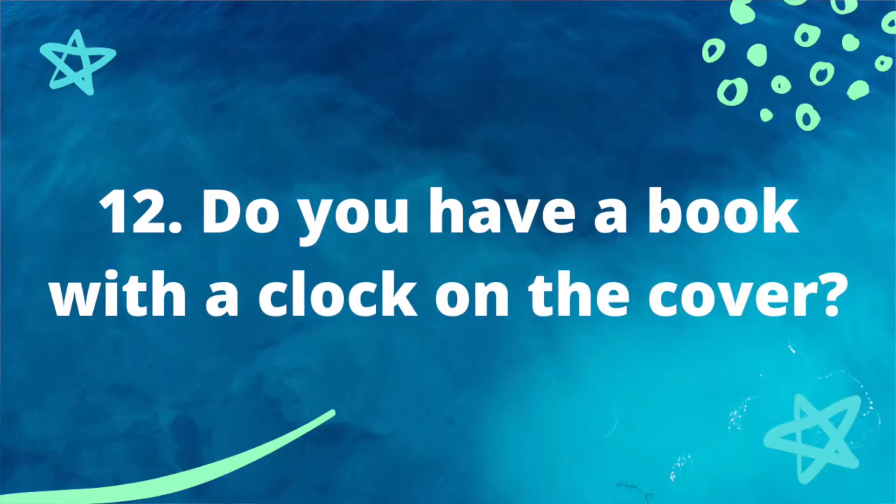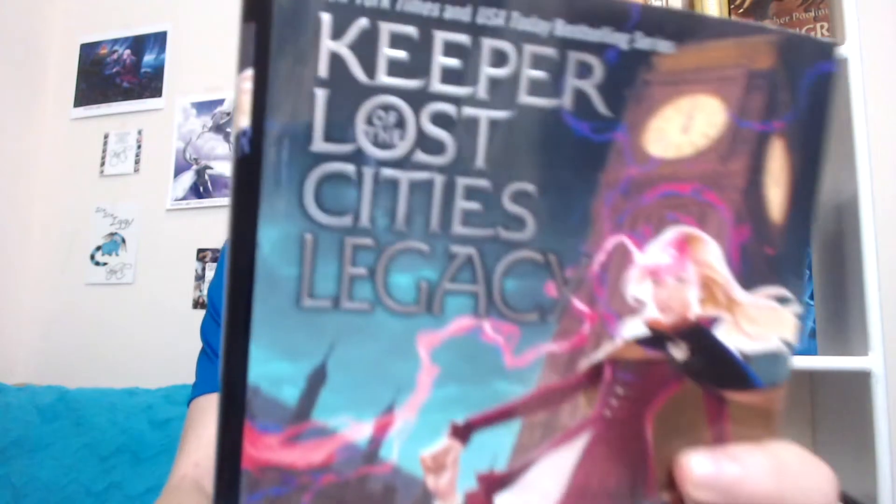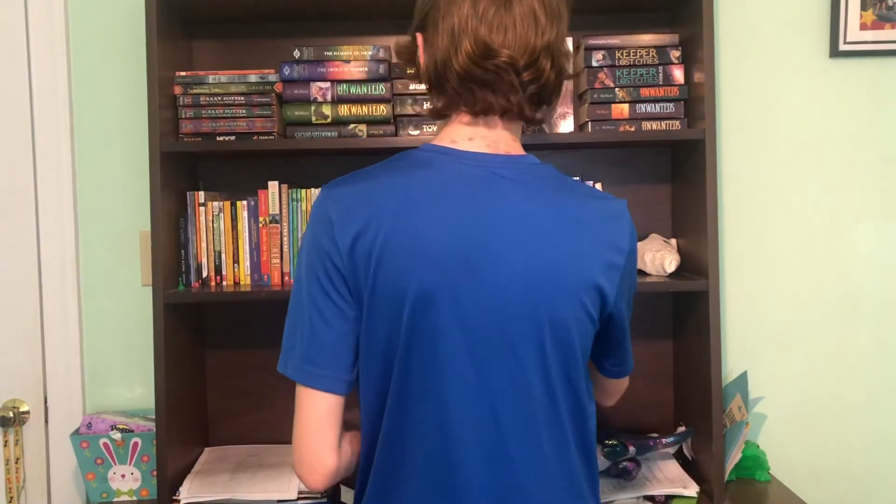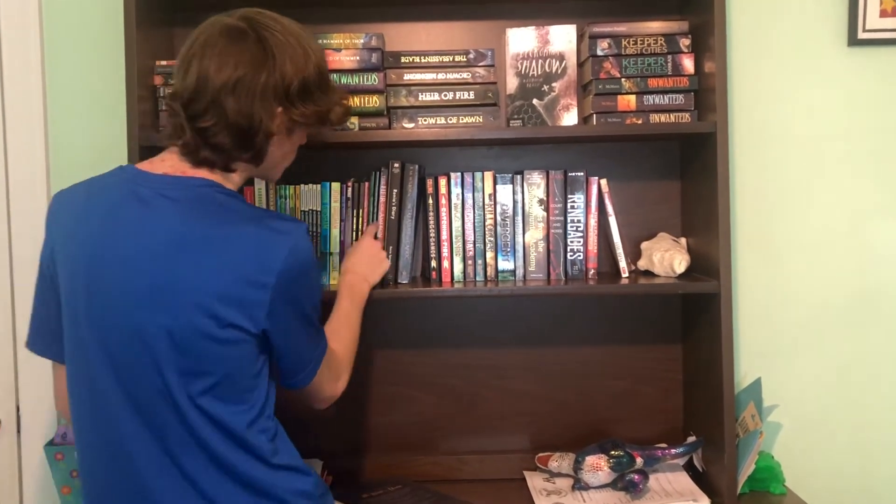Prompt twelve: do you have a book with a clock on the cover? The Clockwork series books technically have little clockwork angels on them but not clocks. However, underneath them on the bookshelf I have 'Legacy' by Shannon Messenger, which has a giant clock on the top of the cover — so jokes on you! Prompt thirteen: do you have a poetry book? I really don't like poetry, and after checking both shelves — that's a big no. I lost my third point.